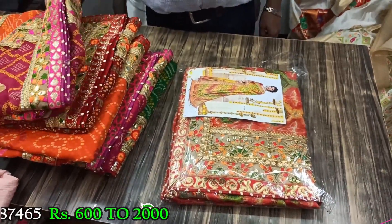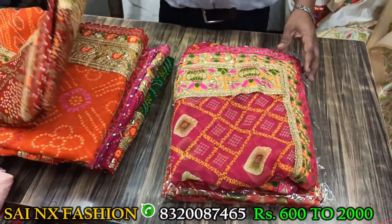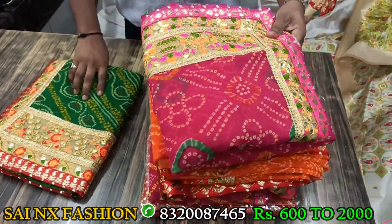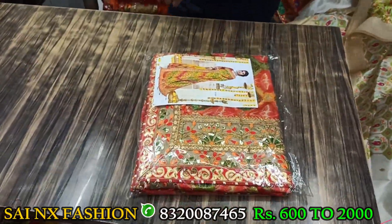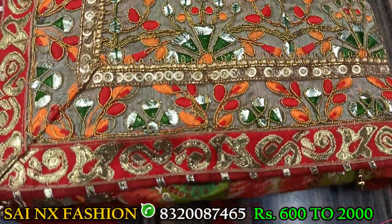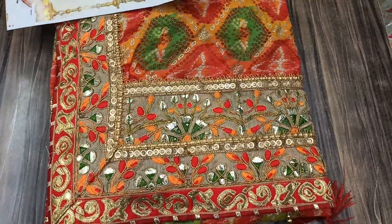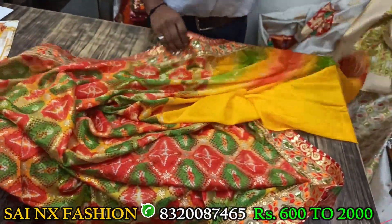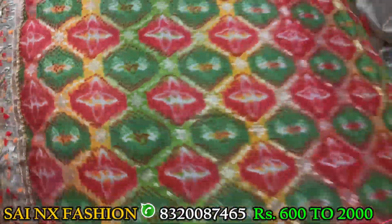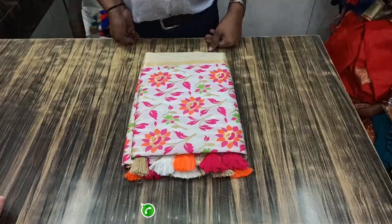Now we are going to show you some bandhanis. We have different kinds and lots of varieties in bandhanis. It is pure georgette, weightless, soft fabric, high qualified product. We are going to show about bandhanis. This one is the first bandhani saree. See the structure of the fabric. This is the blouse part — very soft fabric. We are going to open this bandhani saree. See that, very beautiful. It is mill printed, pure georgette, weightless bandhani saree.